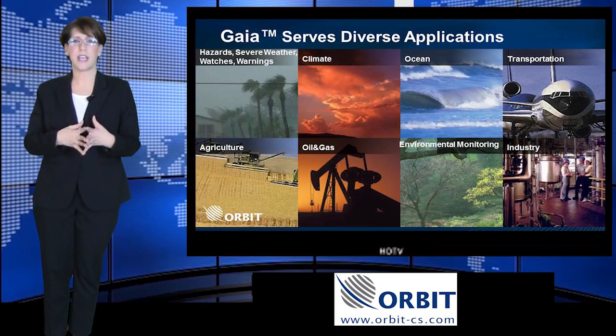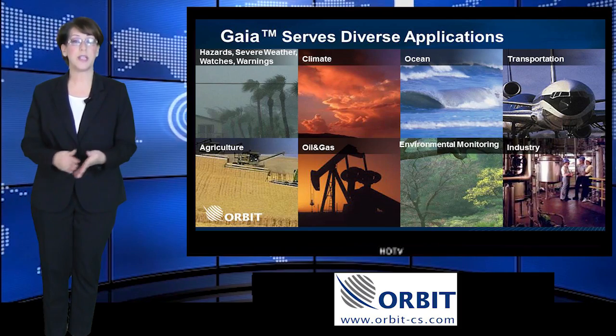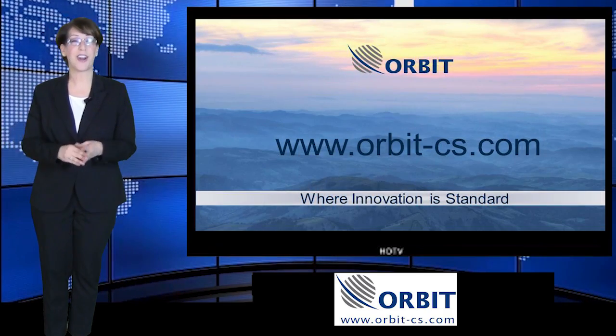Gaia serves diverse applications such as oil and gas exploration, ocean and climate monitoring, disaster control management, homeland security, environmental studies, and more. For more information, please visit our website.